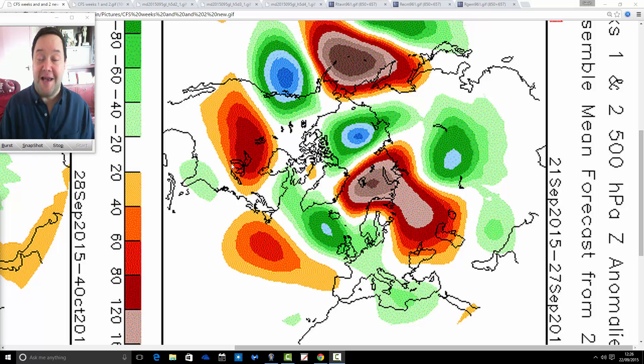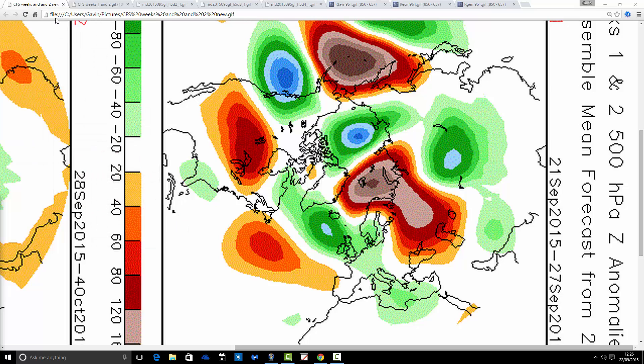Let's have a look at the CFS v2 first of all — the 500 millibar height dominance charts for the coming months. These are broken down into weekly periods. We've got the first chart going from the 21st to the 27th of September, the week that we're in at the moment. Green extrapolates to low pressure, and blue, orange, yellow, red — most of the colours extrapolating to high pressure.